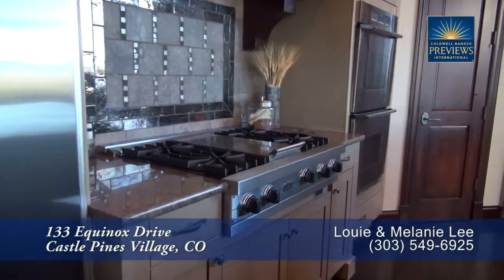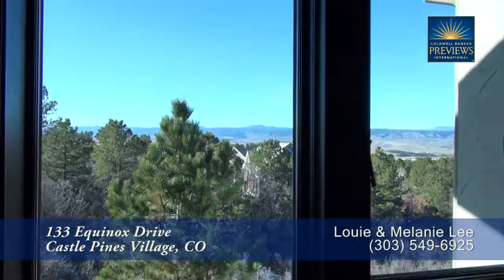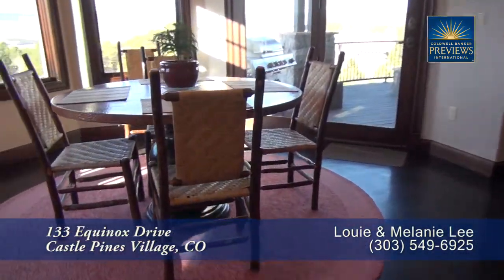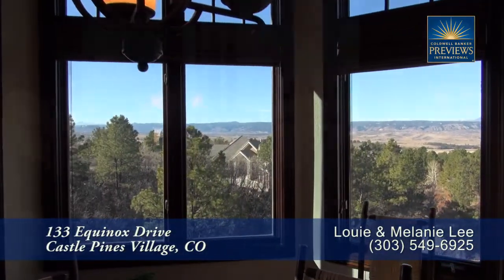You'll find high-end appliances throughout this kitchen, including two dishwashers on either side of the sink that looks out to the back. You'll find similar spectacular views in the eat-in kitchen area. What a great place to drink your morning coffee!